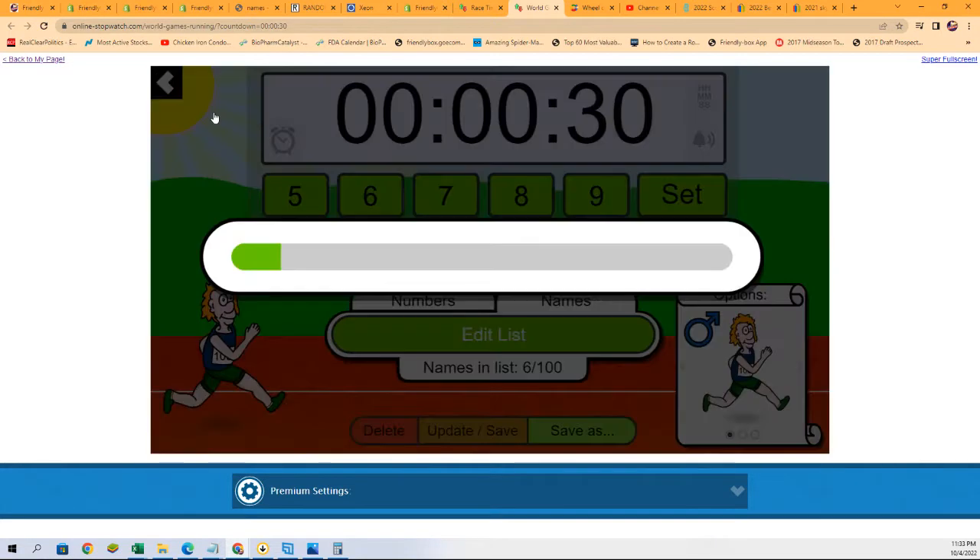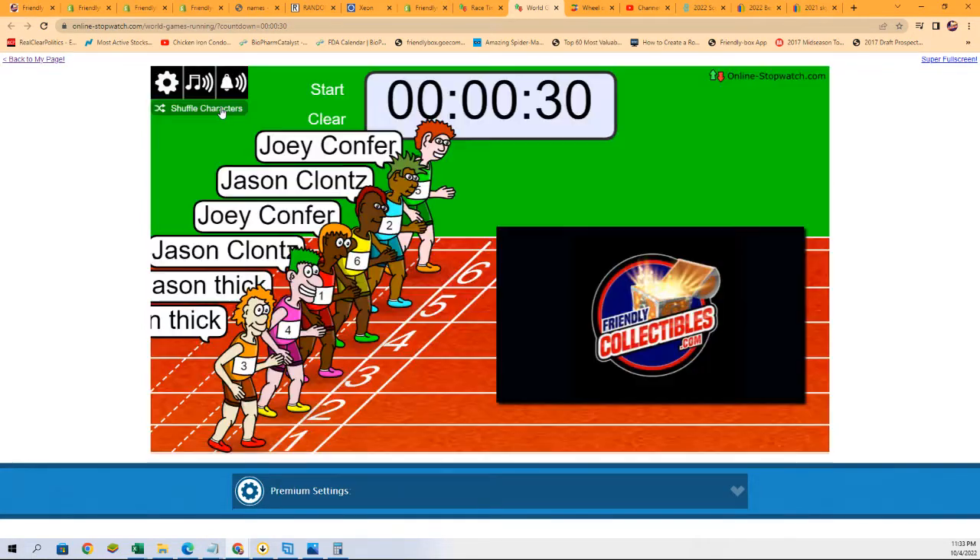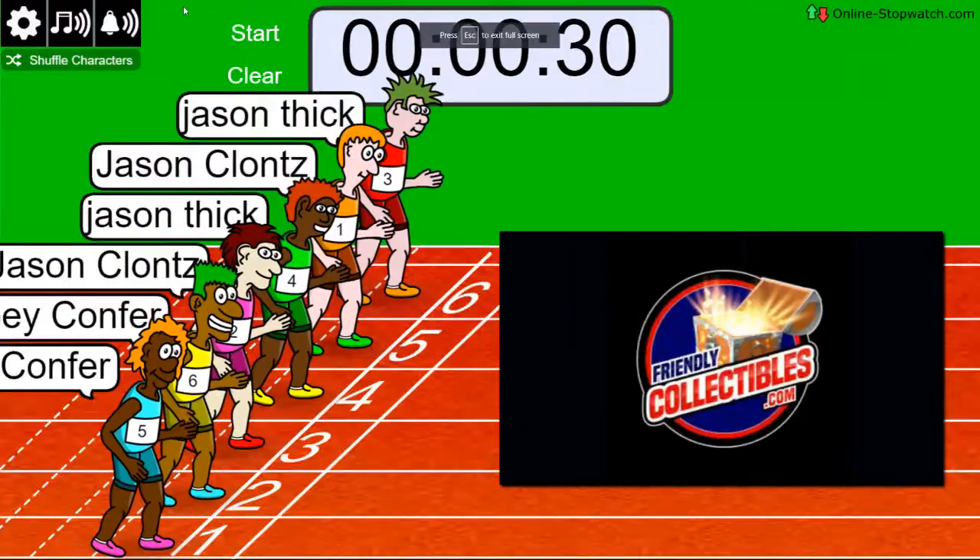Shuffle seven times. Lucky number seven — on your mark, get set, go!